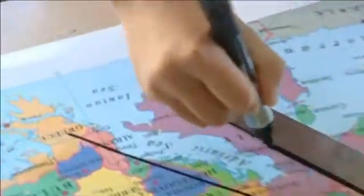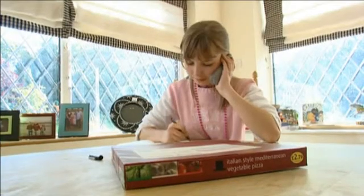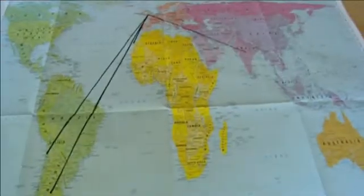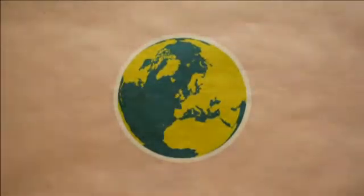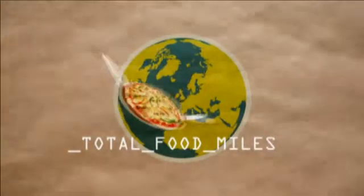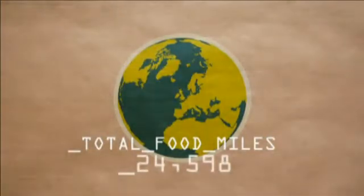Yellow peppers. Aubergines. Courgettes — Italy. The cheddar cheese and mozzarella — Republic of Ireland. If you add together the distance travelled by all the ingredients in Josephine's supermarket pizza, it comes to a whopping total of 24,598 food miles. That's once around the world.